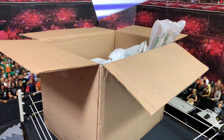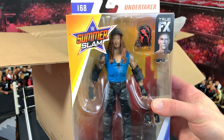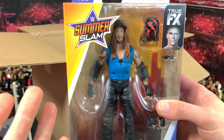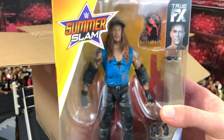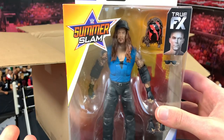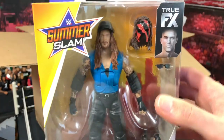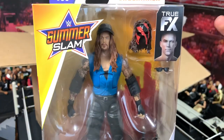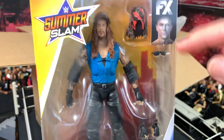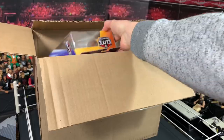Next up we have the American Badass Undertaker, and this is a really cool addition to the Undertaker collection — from when he first became the American Badass. I wish we got a motorcycle accessory; I'll try to track one down that's not WWE figure related but could fit. It also comes with a cane, a Kane mask from Summer Slam 2001 when he pulled off Kane's mask, a hat, two hands, and sunglasses. Pretty cool figure.